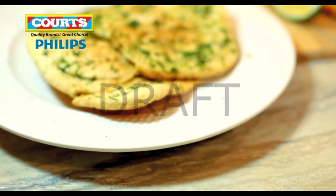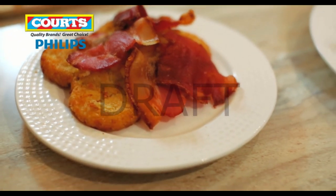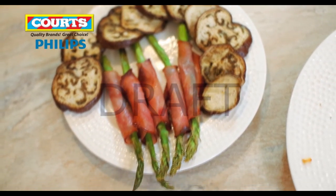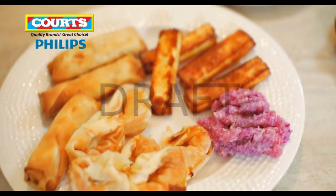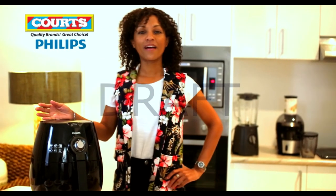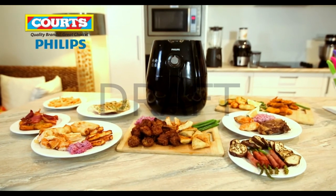Philips kitchen appliances — meaningful innovation to the kitchen — enabling families to prepare and enjoy fresh and healthy homemade food every day. The Philips Air Fryer available from Courts uses rapid air technology which allows you to use 80% less oil for healthier frying, baking, roasting and grilling with 100% flavour. Courts: quality brands, great choice. Why go anywhere else?